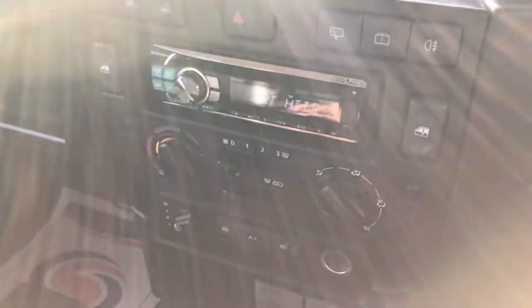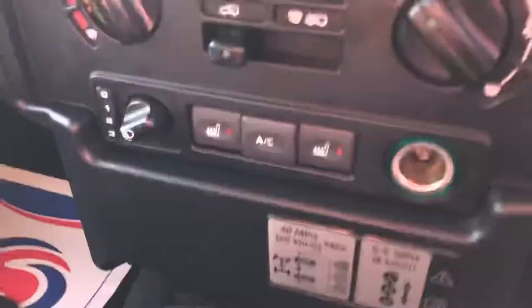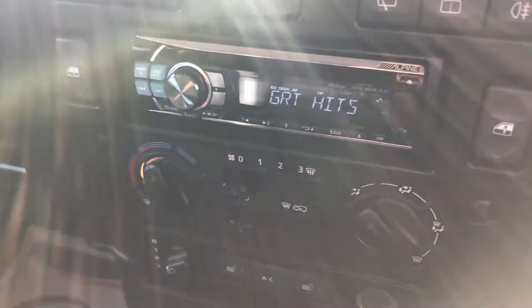It features electric windows, air conditioning, heated seats, and a radio CD with USB connectivity. All in super, super order.